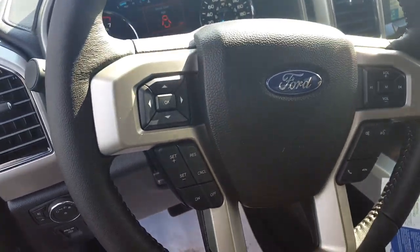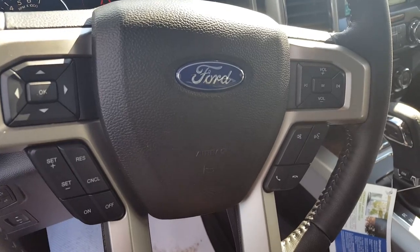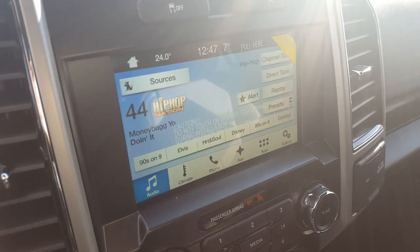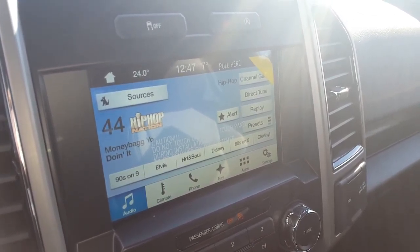On your steering wheel you've got your voice recognition system, cruise control settings, and volume controls. On the main dash you have your automatic start-stop, traction control, hazard lights, and above that a large touchscreen monitor equipped with a backup camera and navigation.